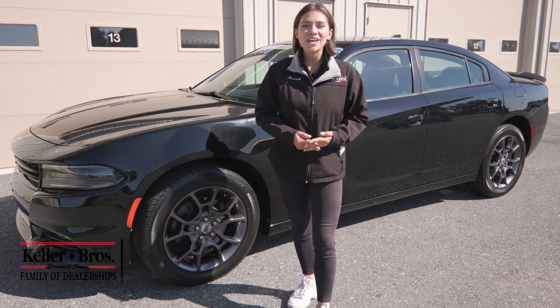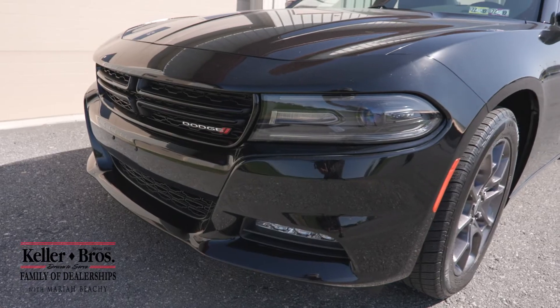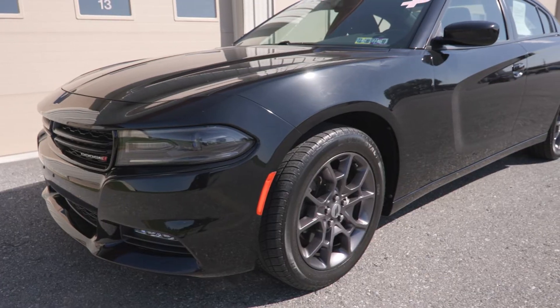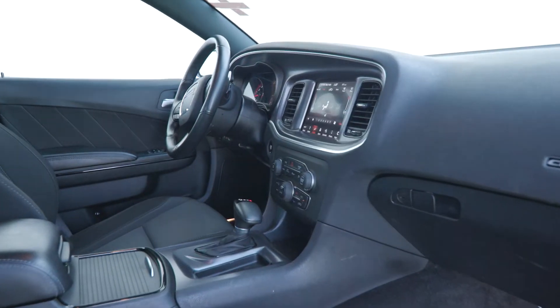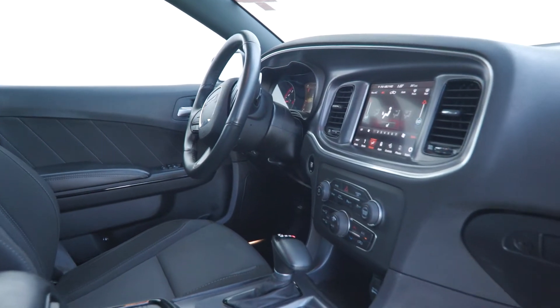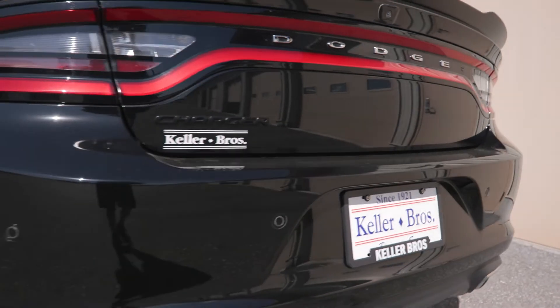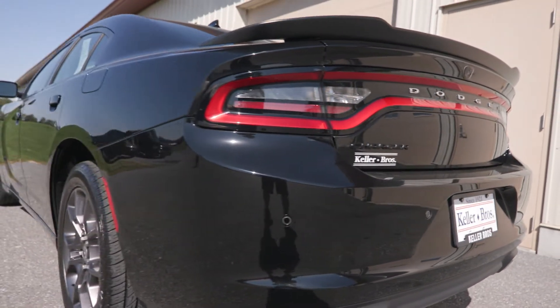Hi, Mariah with Keller Brothers here looking at this 2018 Dodge Charger GT all-wheel drive. It's the pitch black exterior color with black sport cloth inside. You have less than 50,000 miles with this car, no accidents or damage reported to Carfax. It's clean and ready to go.